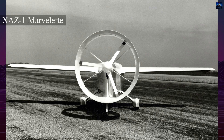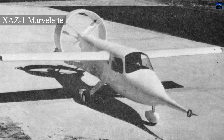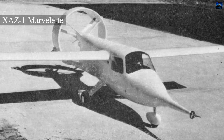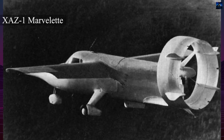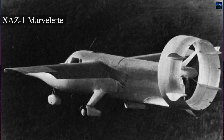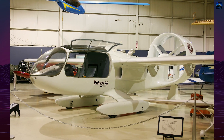By 1969, it had completed a 100-hour test program for the Army, demonstrating impressive short takeoff and landing capability, including takeoffs within 125 feet (38 meters). However, the boundary layer system was less effective than hoped, and the aircraft was stored after the trials.